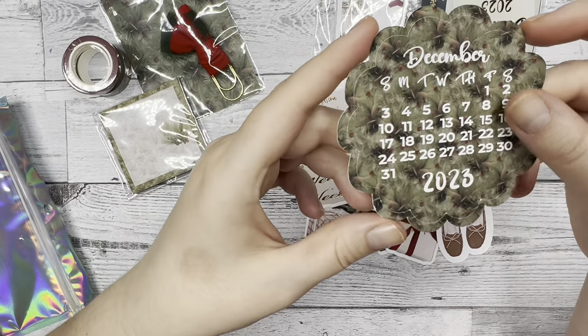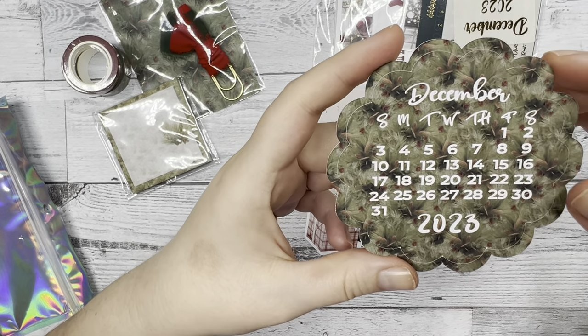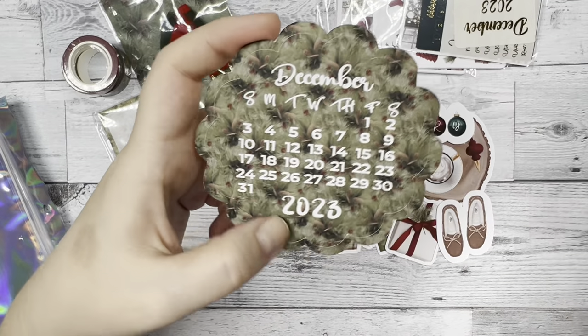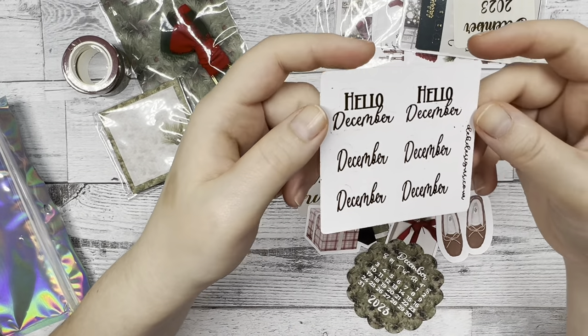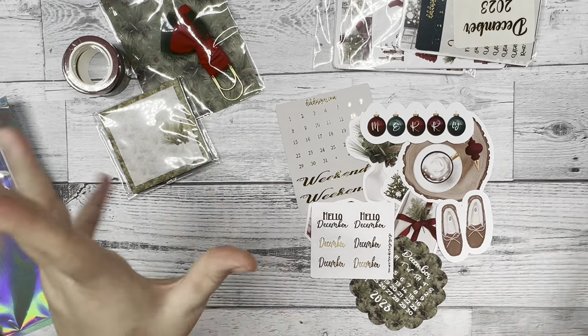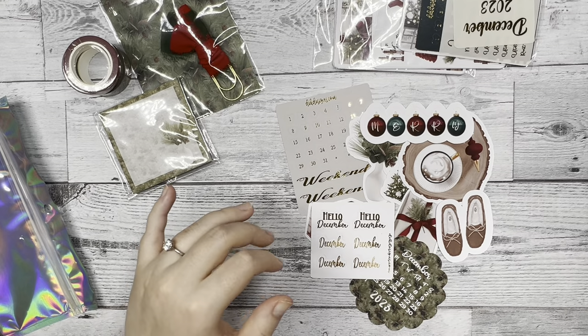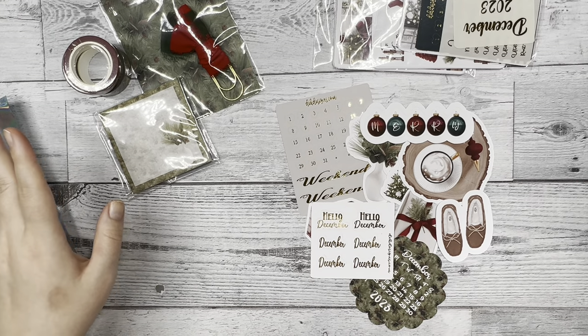Then the monthly calendar with that greenery background. And lastly, 'December' and 'Hello December' script in gold foil. So those are the sticker die cuts or sticker flakes that come with this box. And now I'm going to open up the bonus pages.